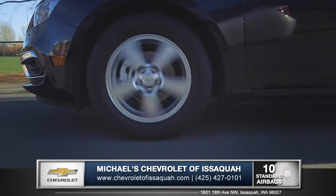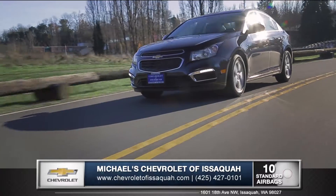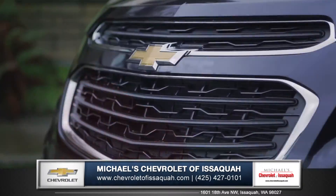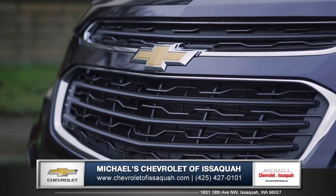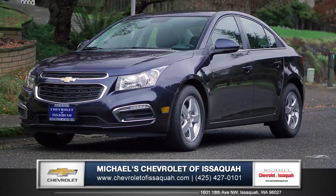Cruze's StabiliTrak Electronic Stability Control with Traction Control keeps you on course in all driving conditions. Cruze raises the standard with all-around efficiency, design, safety, and much more. So come down and see us and check out the 2015 Chevy Cruze.